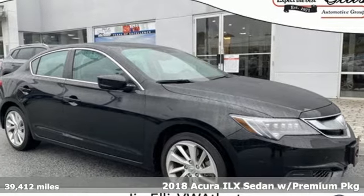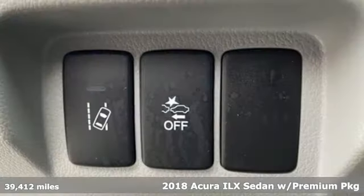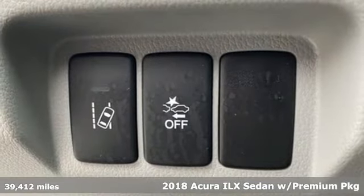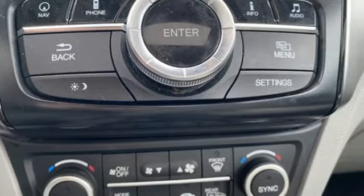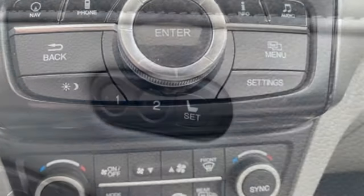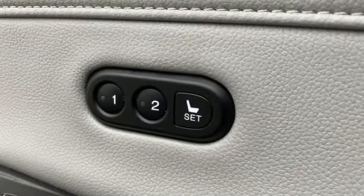Here's a 2018 Acura ILX. This ILX gives you classic sport sedan proportions with the refined ride of a luxury road car, making your journey the perfect experience. It's equipped for all your driving needs and wants.